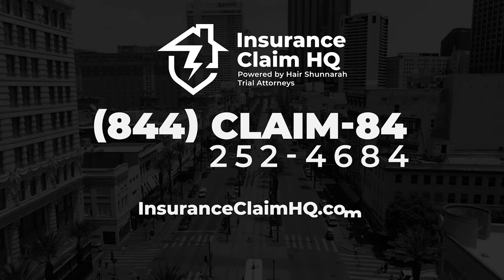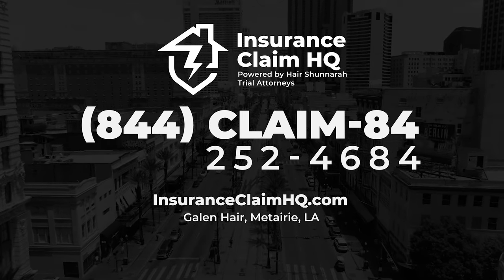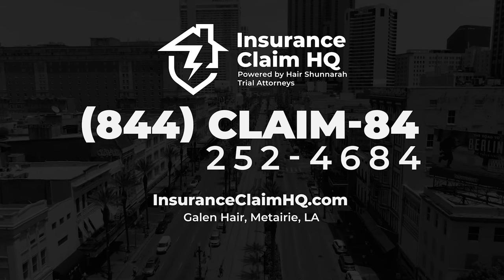If you have any questions about this, or really anything for your claim, give us a call at Insurance Claim HQ. We'd love to help.